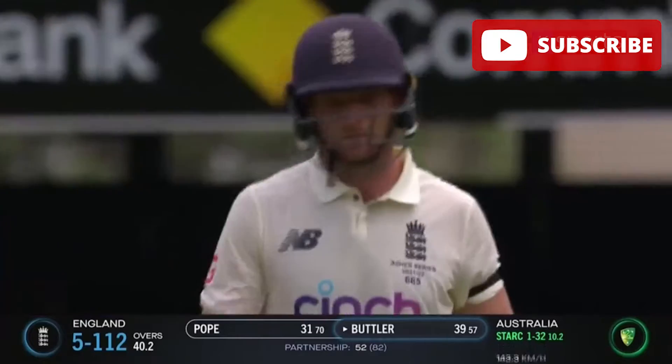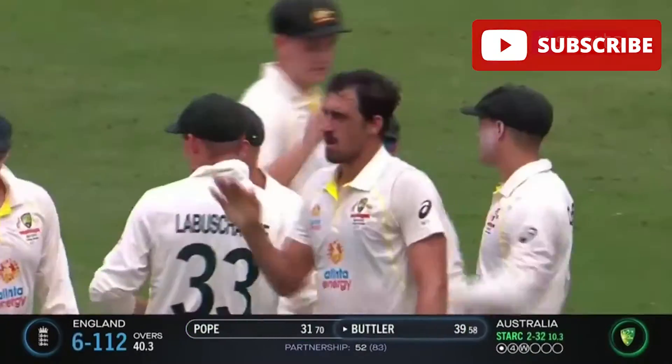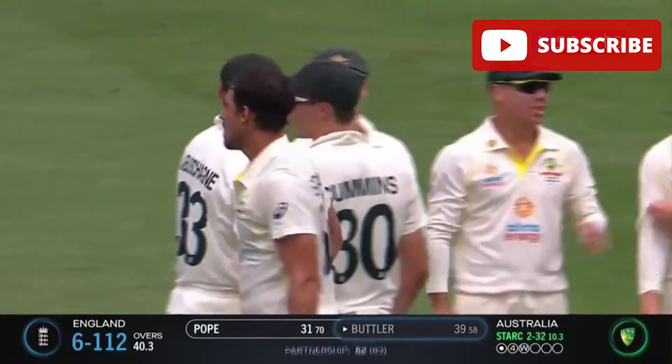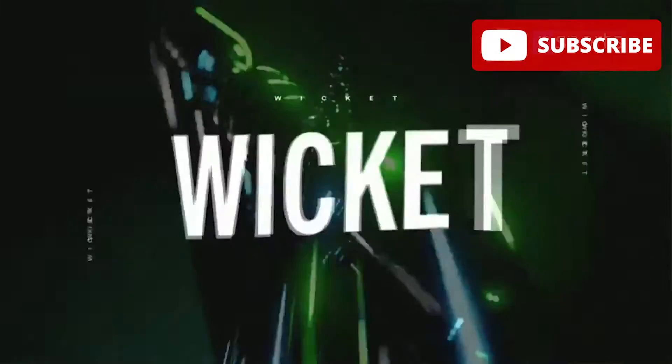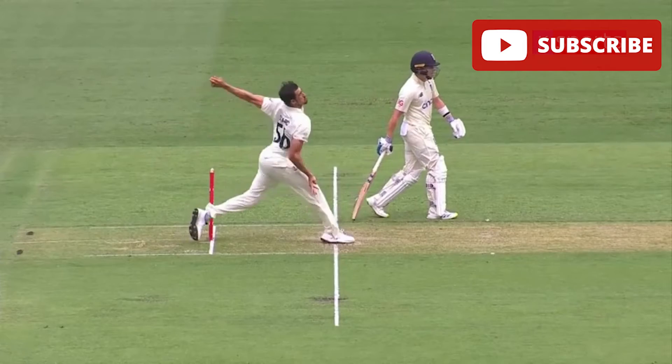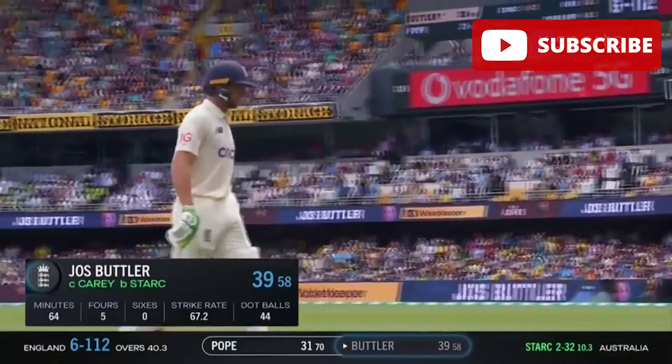He gets it right that time — Mitch Starc, a little bit of nibble, and he prizes out the key wicket of Jos Buttler after a partnership worth 50. Excellent delivery, that was the one Mitchell Starc had been searching for. A few wide half-volleys have been punished by Buttler, but on this occasion he gets it right. Gets that natural angle for the left-hander, just nips and slides across — Buttler gets a little tickle on it and Carey does the rest. Australia needed that one. He's gone for 39. It's six for 112 — they needed that wicket, it was looking dangerous.